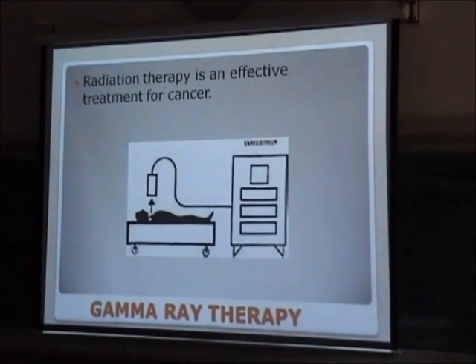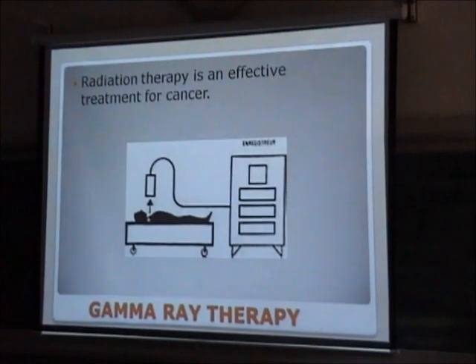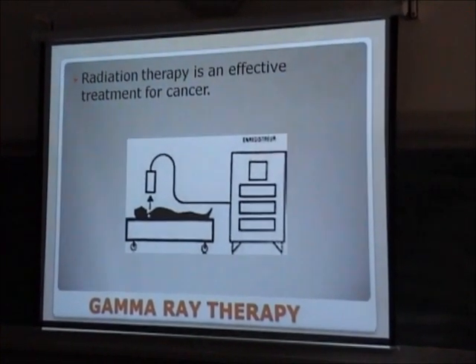This is the treatment side — you all must know how we treat cancer patients with cobalt radiation therapy.